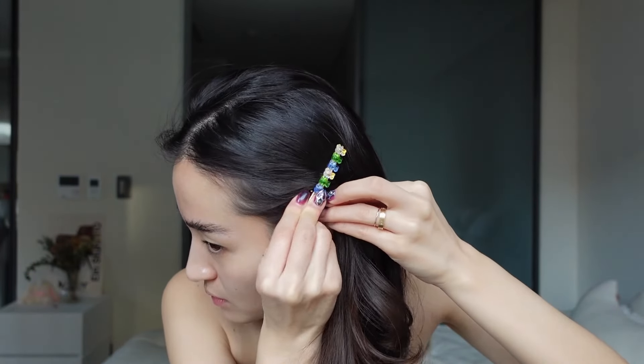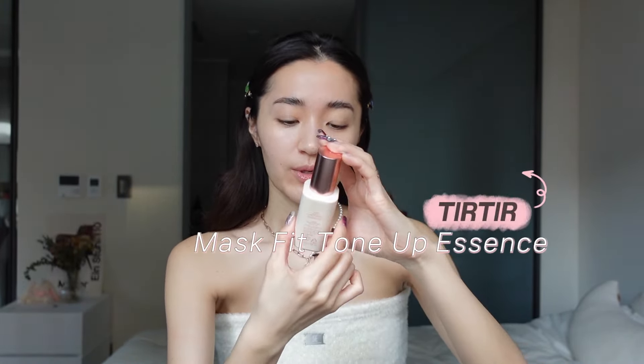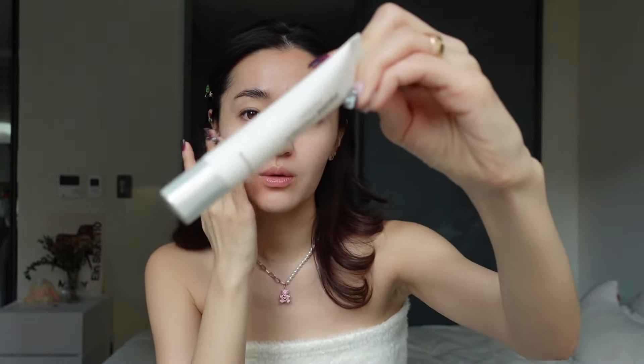Usually before I start my makeup I use this Tone Up Essence from TIRTIR. It acts as a sunscreen but also as a primer, so it's really convenient for prepping your skin. I also have this Prime Primer Classic from Vanilla Co — I typically use that one if I have a shoot or an event to really help prime my skin.